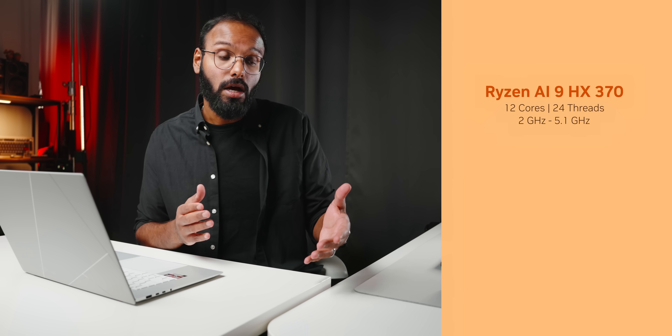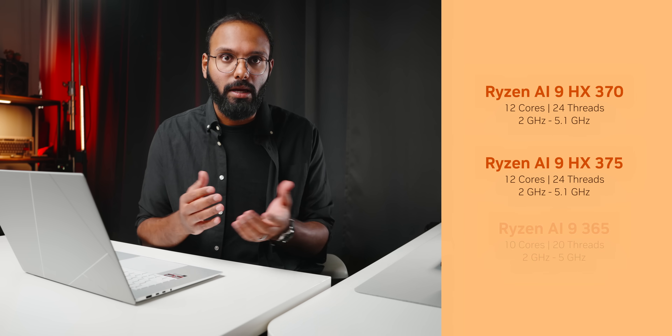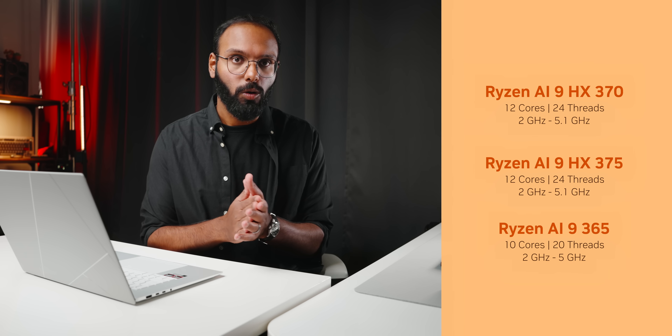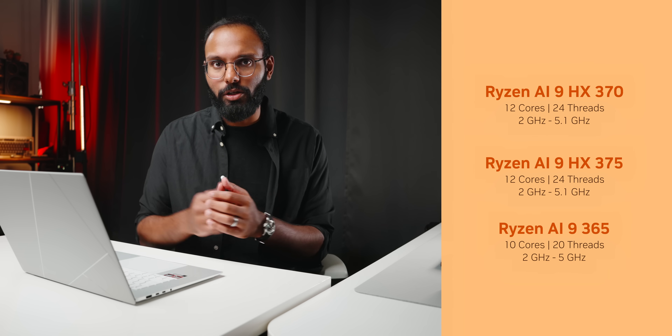Initially, there will be three processors launching. The Ryzen AI 9 HX370, which has 12 cores and 24 threads that can run from 2GHz all the way up to 5.1GHz. The HX375 is just a copy-and-paste job with a faster NPU. Meanwhile, the Ryzen AI 9 365 gets two fewer cores, four fewer threads, and a 100MHz cut in its single-core clock speed, and also comes with a cut-down 880M integrated GPU.